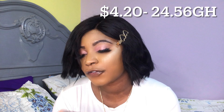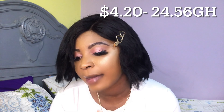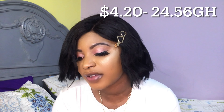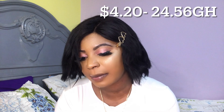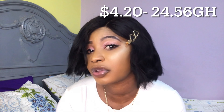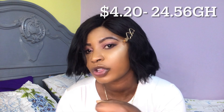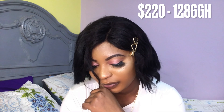Electricity — I pay 66 Egyptian pounds, which is about $4.20, or 24 Ghana cedis and 56 pesewas. We pay for electricity every three months using a prepaid card system — similar to how it works in Ghana. My friends and I share that card, so we split and pay together.